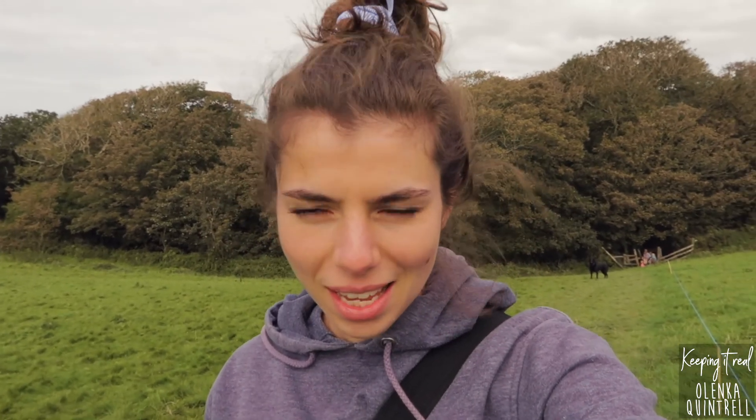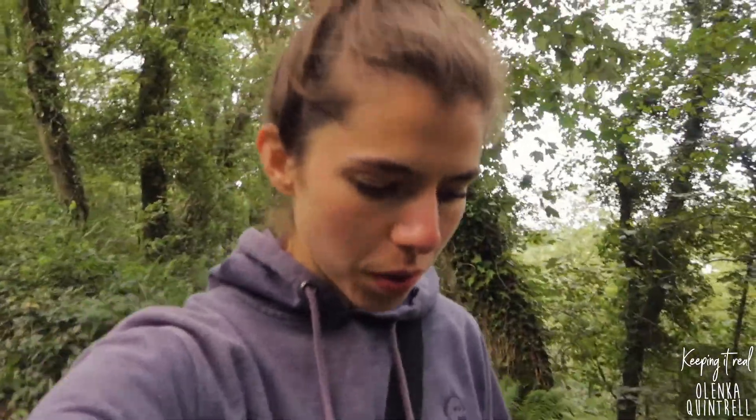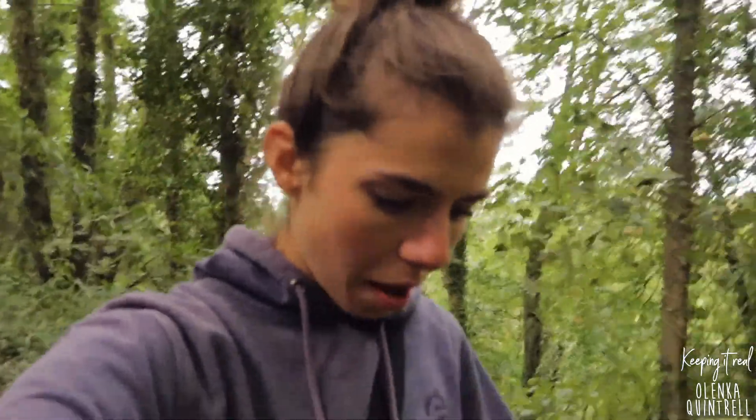Hey, welcome back to another video. I'm currently on holiday with a few friends in Cornwall, so I've decided to vlog our day starting with a place called St. Nectans Glen, which is just where I'm on the way to now. I'm sorry if it's really windy - I've just bought a mic cover so hopefully you can hear me. I've been staying here for a few days with some friends in Newquay, which is about an hour south from where we are right now.